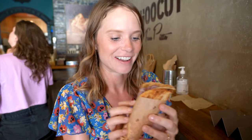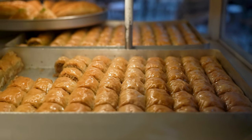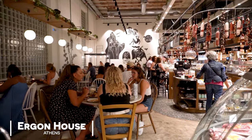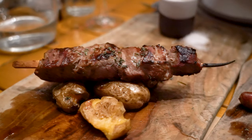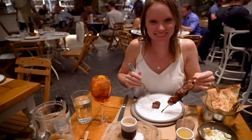We are working our way through lots of delicious Greek street foods today. I've now made it to a savory course — this is a pitta wrap with pork and chicken inside, looks absolutely delicious. A few people had also recommended we visit Ergon House, which is part market and part restaurant. We couldn't resist ordering the beef souvlaki and the traditional sausages from Thessaloniki — they were absolutely delicious.